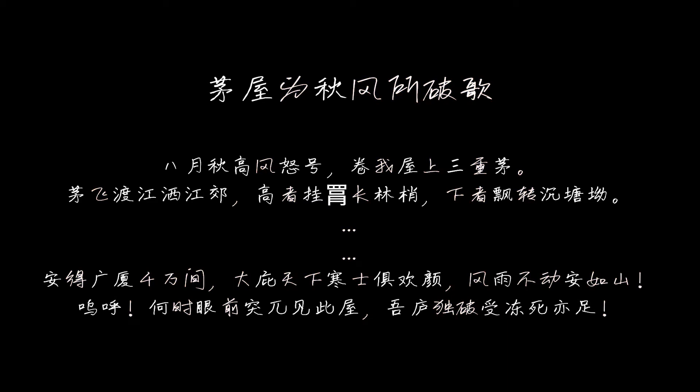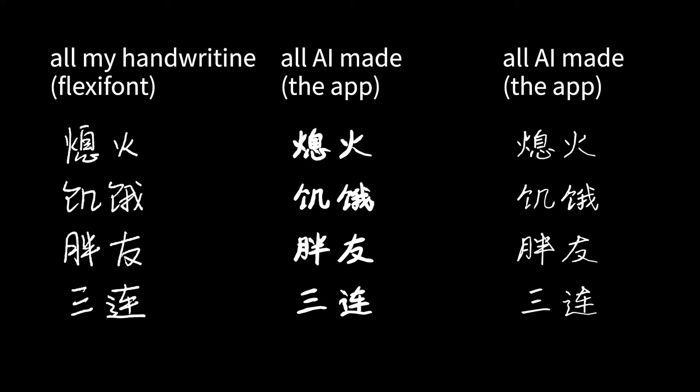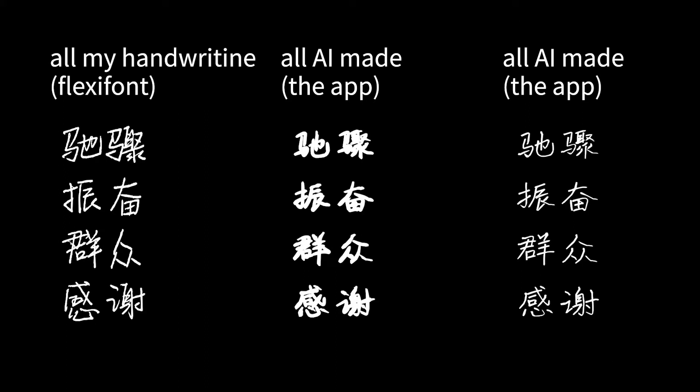I could tell it's getting there. Some similar characters that I wrote a lot, the model seems to imitate better, but I could still identify mine from the AI-generated font very easily. After all, I think this app is more like entertainment — it shows what AI could possibly do. It's an interesting concept. Unless you have a very standard writing style, I don't think this app could learn your strong personal style.